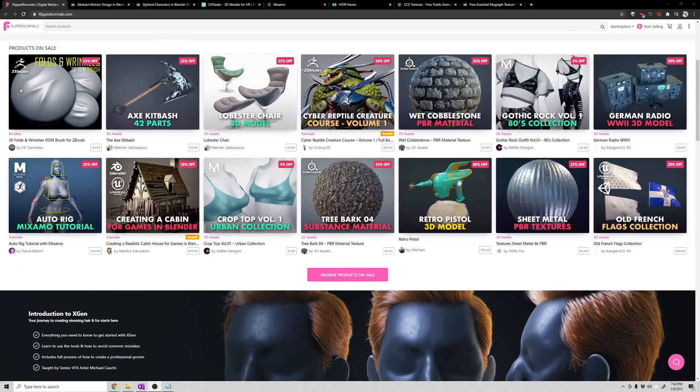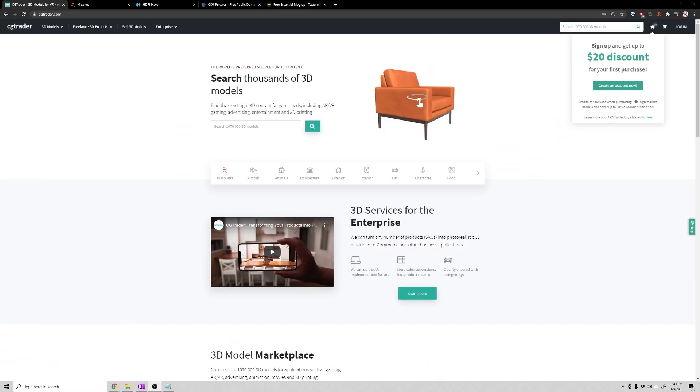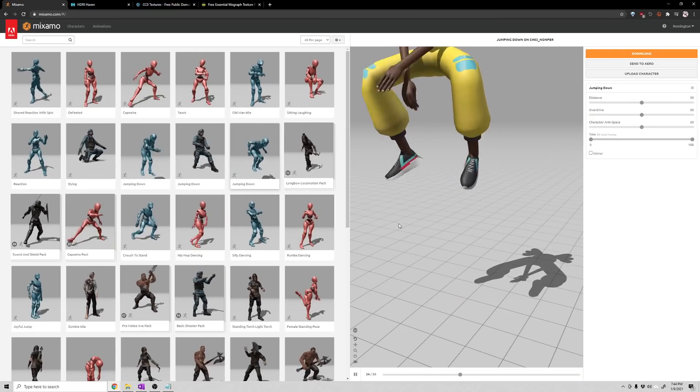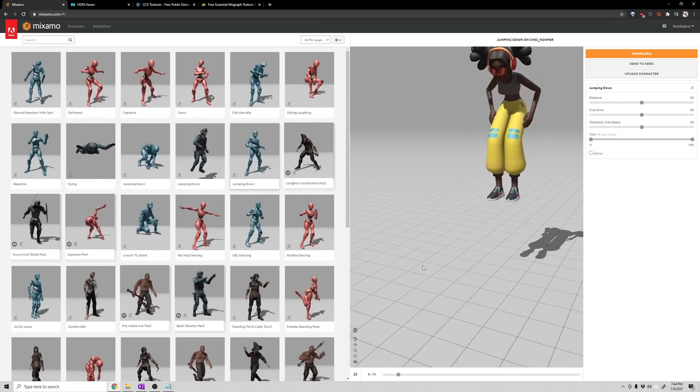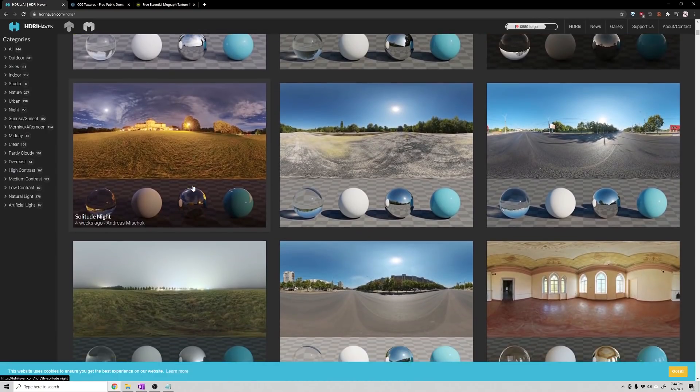Next, let's talk about resources that aren't specifically educational but where you can get free models, textures, and HDRIs to use while you're learning. CGTrader is a great resource for models, rigs, and more — use the free filter and the Blender filter to find everything available for free. Mixamo lets you download pre-rigged models with motion capture animation and also lets you upload your own models to automatically rig them and apply motion capture data.